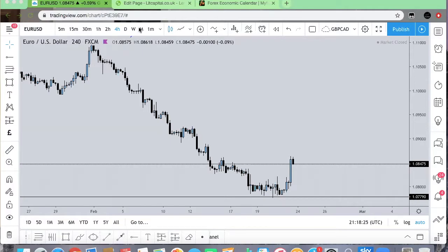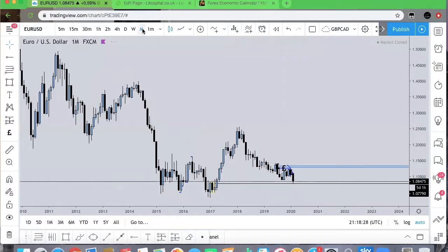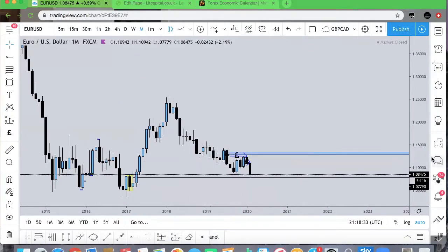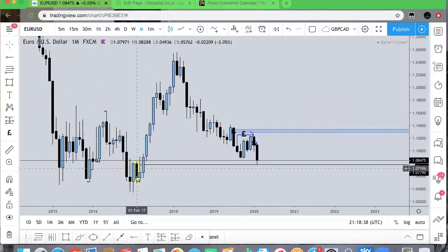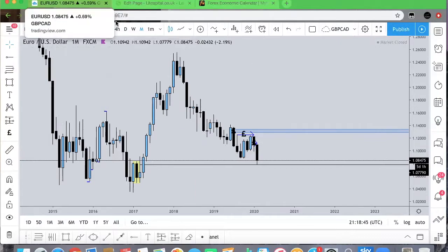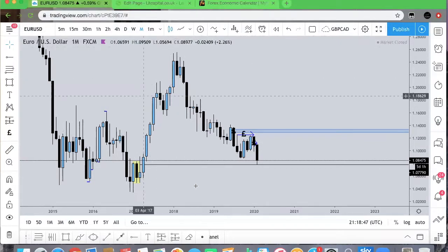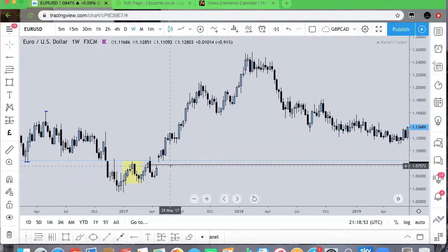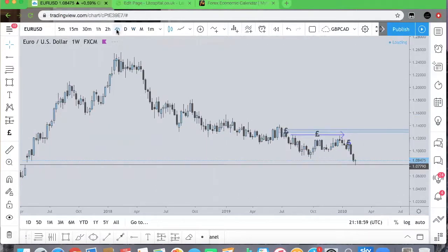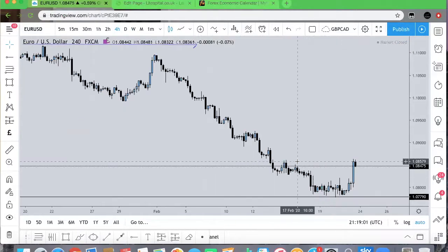I want to head over to the monthly Euro USD chart, which is quite something in regards to what's actually happening. We are seeing this last down candle before we got a move up which pushed and broke the structure on the monthly. With price coming back down, it's now tagged this last candle and filled a weekly imbalance which was left years ago — so that's quite significant. With price now there, we are getting four-hour bullish momentum.